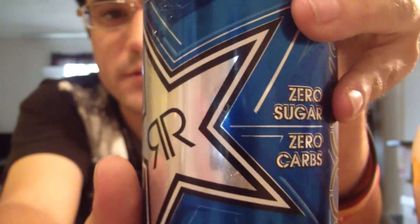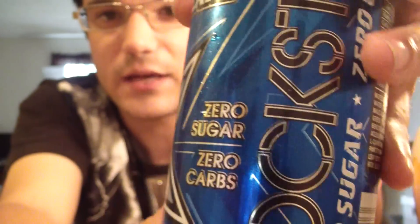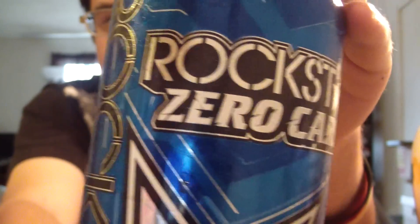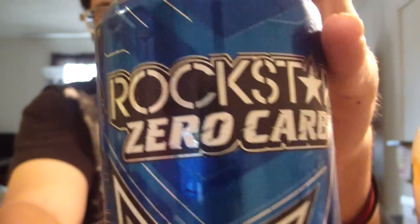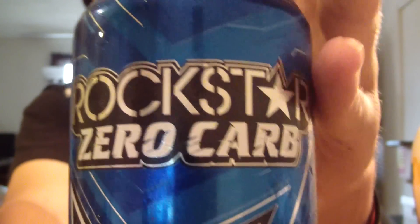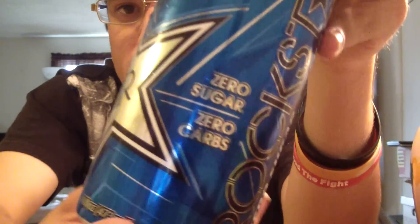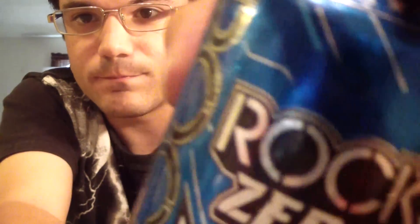This is Rockstar Zero Carb, Zero Sugar in a new looking can, which is why I waited so long to do this review — because I wanted to show off the new can. Everybody knows what the old can looks like. This is a very hard-to-find new can that has been re-done in a very beautiful way. It's very gorgeous, very nice blue.